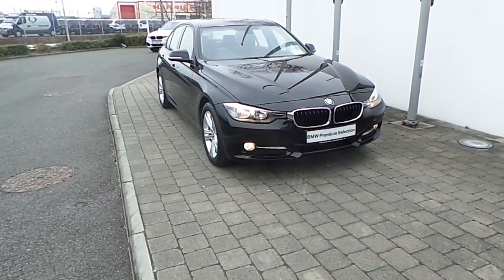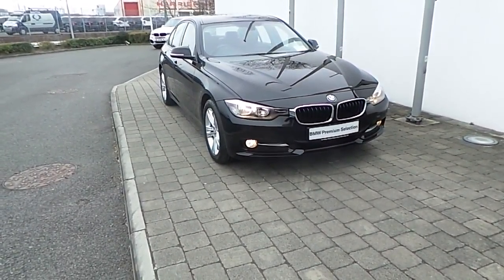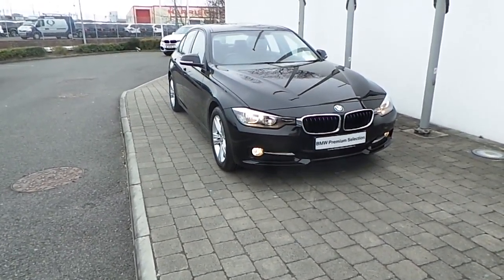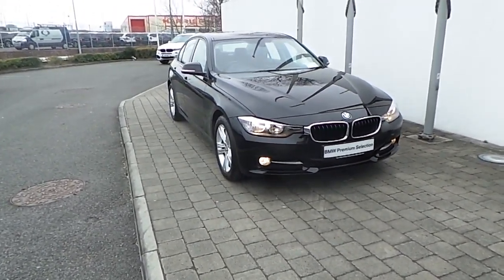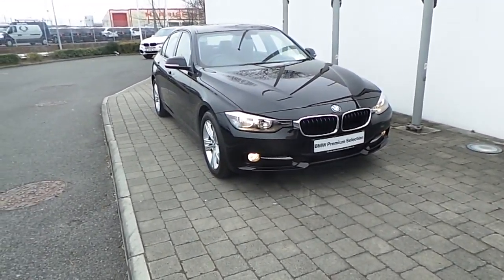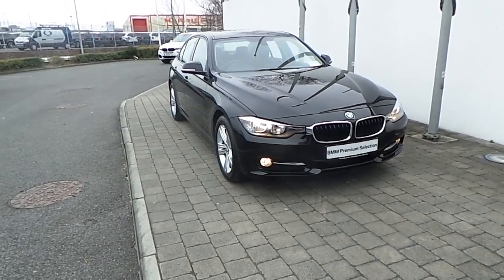I'm Frank Keane BMW on a nice road in Dublin. Thank you for taking the time to look at this video clip on the 131 registered BMW 316D Sports Saloon. This BMW 3 Series is part of the BMW Premium Selection and offers such benefits like a minimum 24-month unlimited mileage warranty and euro-bite assist.